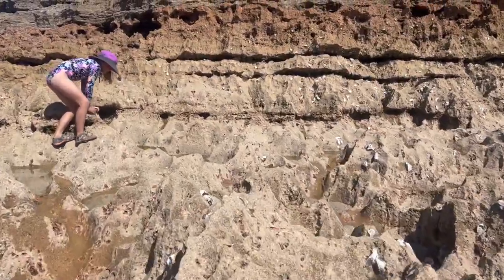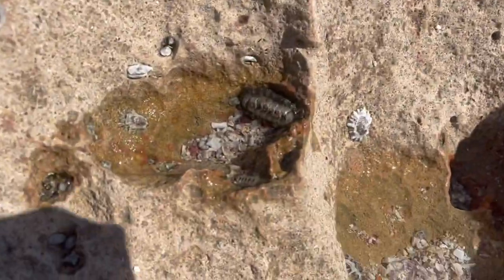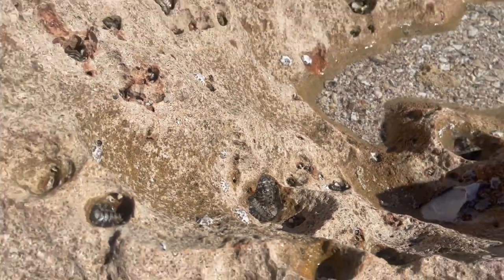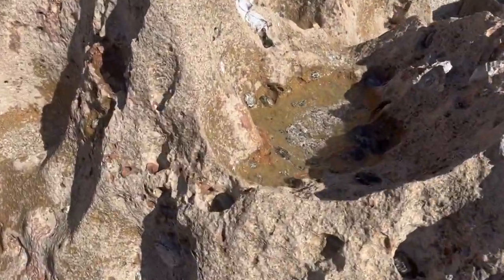There's all these weird looking barnacle things. I'm stepping on a few. I don't know what they are.